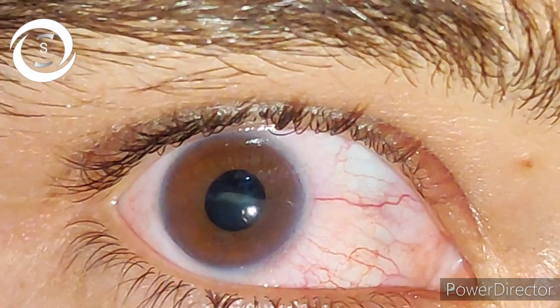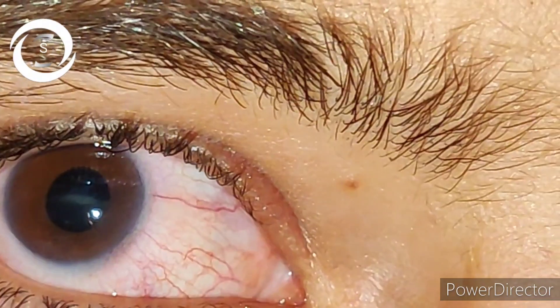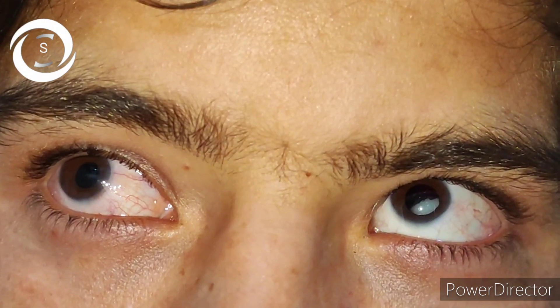On examination, the patient had bilateral inferiorly subluxated lenses. You can clearly see bilateral ectopia lentis, which points towards a systemic cause. When there is unilateral ectopia lentis, you can think of trauma — and there was no trauma history. Bilateral traumatic ectopia lentis, though rare, can occur. The right fundus was not much visible, and on B-scan he had retinal detachment, whereas the left fundus was normal.